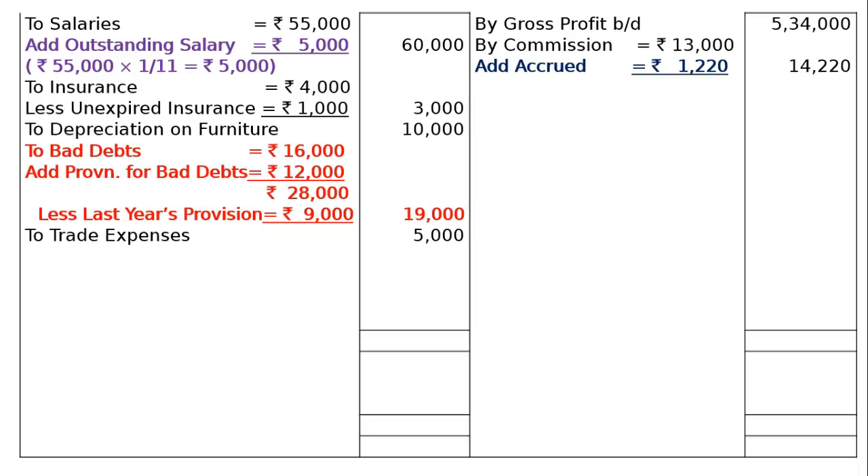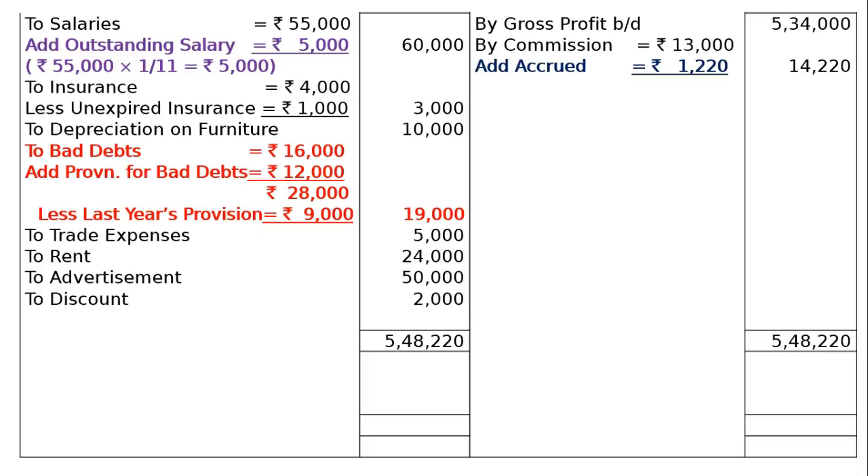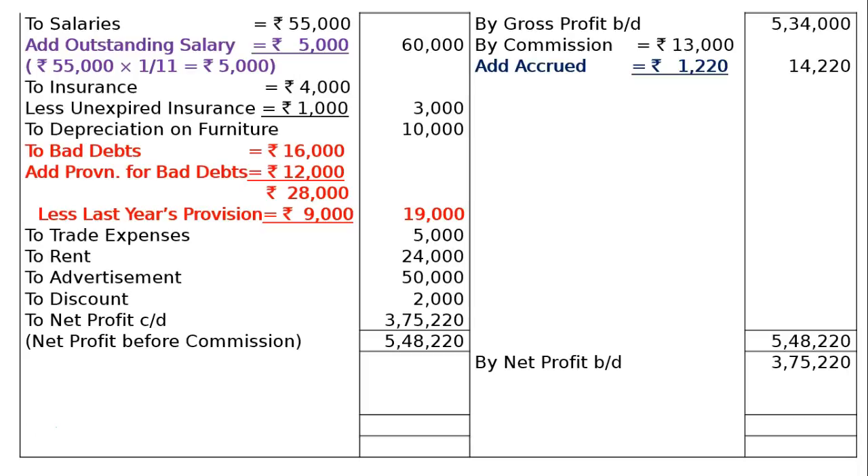To Trade Expenses Rs. 5,000 — business expenses, office expenses, general expenses. To Rent Rs. 24,000, To Advertisement Rs. 50,000, To Discount Allowed Rs. 2,000. The credit side totaling is Rs. 5,48,220. Deducting all expenses, we find the Net Profit before manager's commission of Rs. 3,75,220, which is taken to the debit side as Net Profit Brought Down.